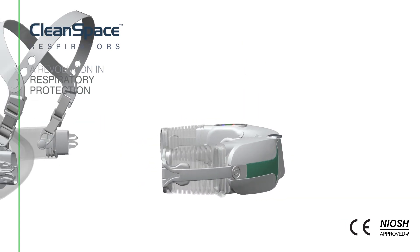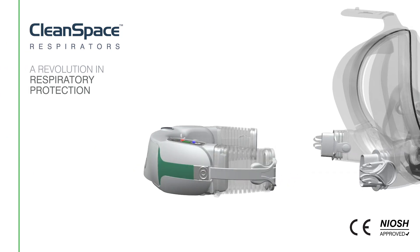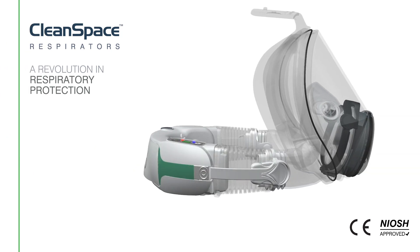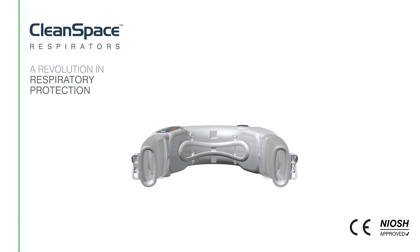CleanSpace Halo can be used with half masks and full face mask. The low profile design fits comfortably under hoods and face shields.